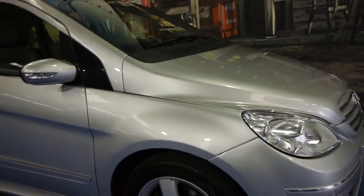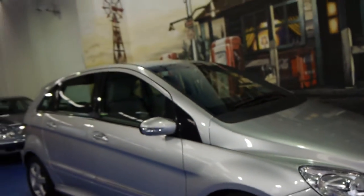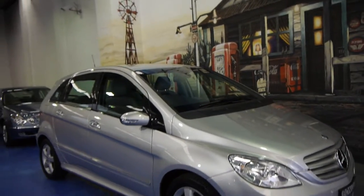Even from here I can see the brakes look like new. This is a car we would suggest has very, very little to spend on it — you can just drive it and enjoy it.